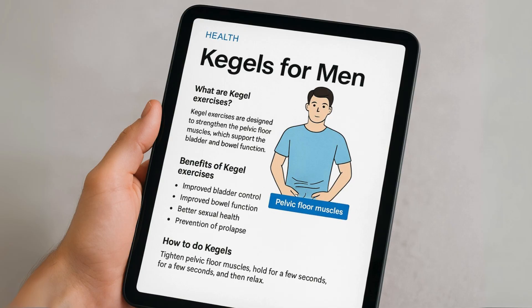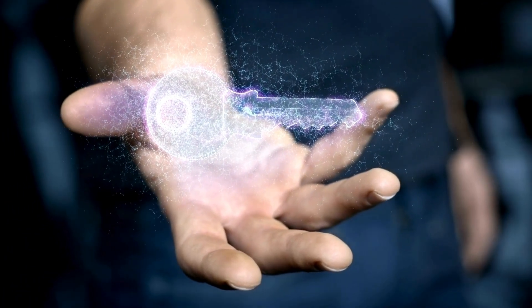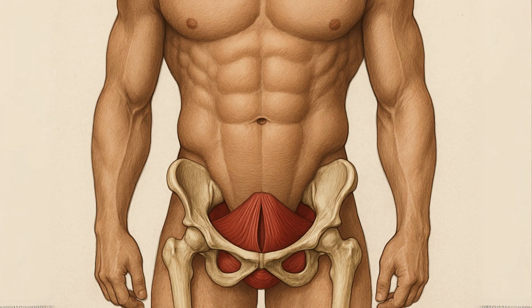You've been told to do your Kegels. Your doctor, your physical therapist, maybe even an article you read online has sworn by them. For decades, they've been the undisputed champion of pelvic health. But what if I told you that the key to a truly strong, smart, and functional pelvic floor might not be the Kegel?